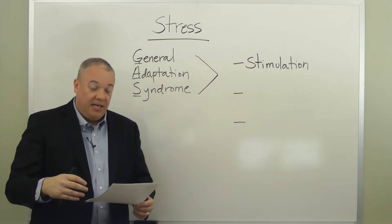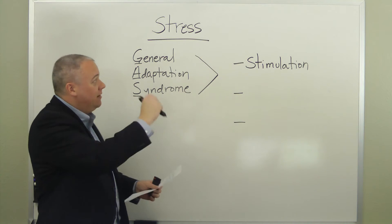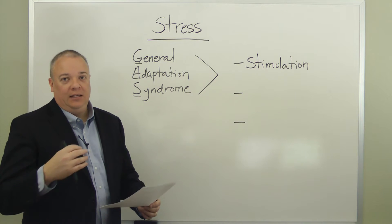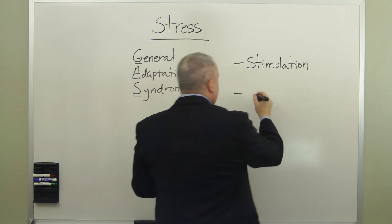The GAS response is managed by the adrenal and the pituitary glands. The first level is stimulation, and if the stress is not resolved at this level, then the second stage is resistance.